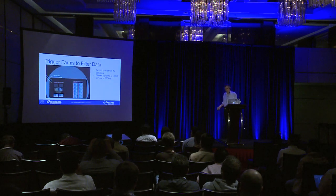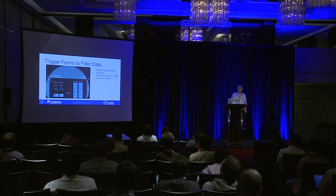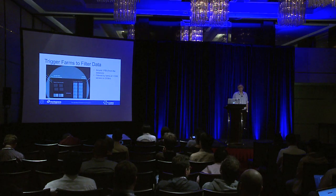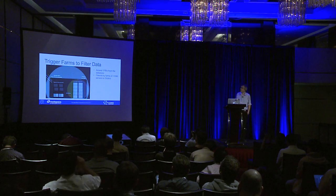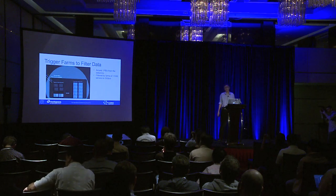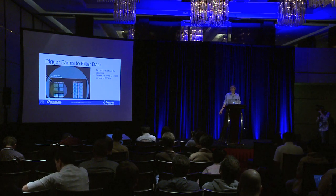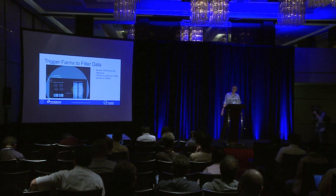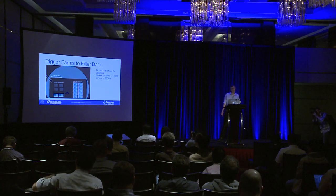To explain how we actually work on the data: the detectors themselves record about one petabyte a second. This is a serious amount of data that needs to be filtered down. At the first level we do that with a set of hardware, and then the data is sent to large farms of servers — generally around 1,000 to 1,500 standard Intel-based CPUs — whose job is to look at the collisions and work out which ones are interesting and which ones are not.